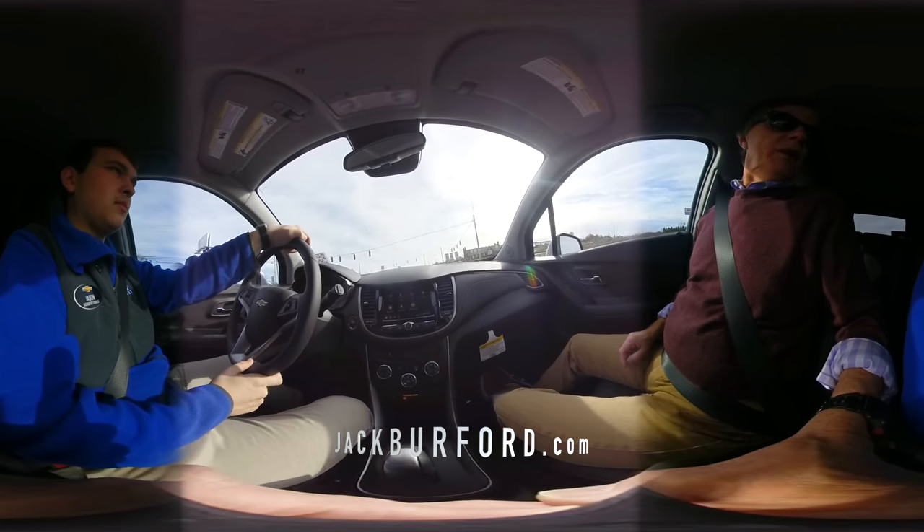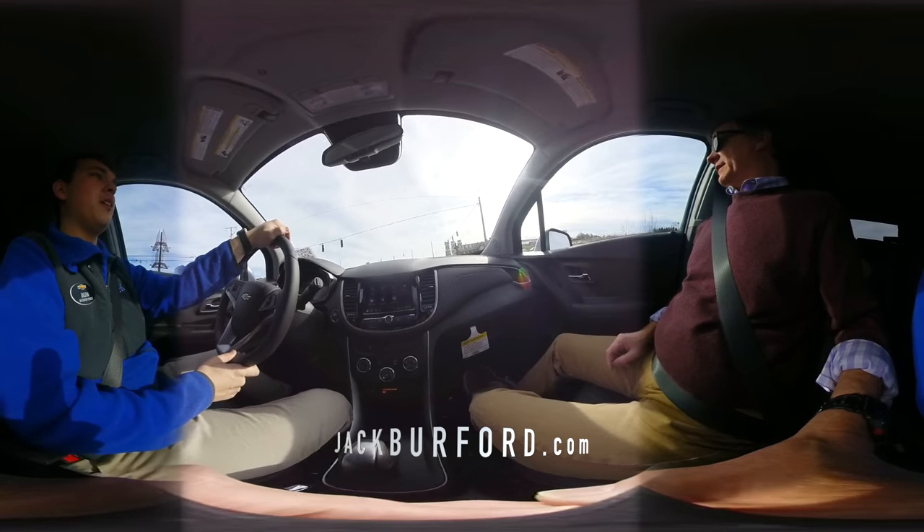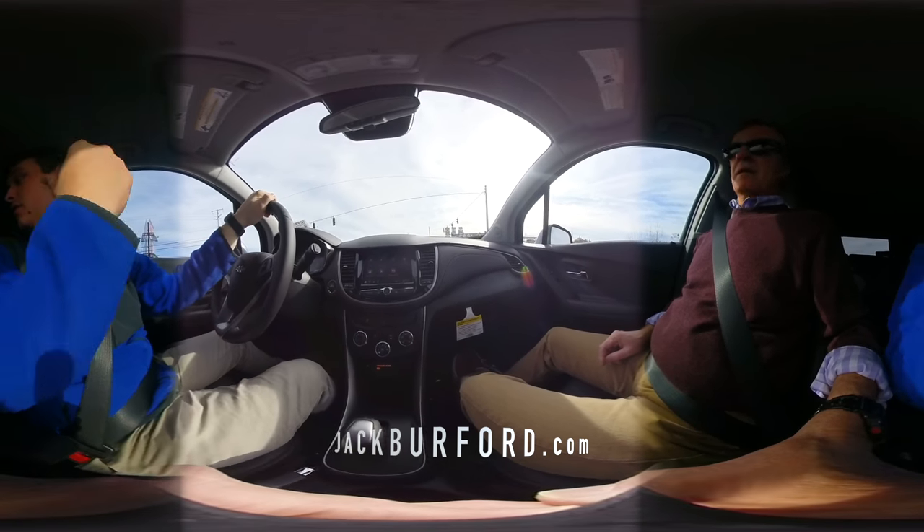This is really roomy and the seats fold down — plenty of storage. And you've got a little cargo space behind those rear seats as well.